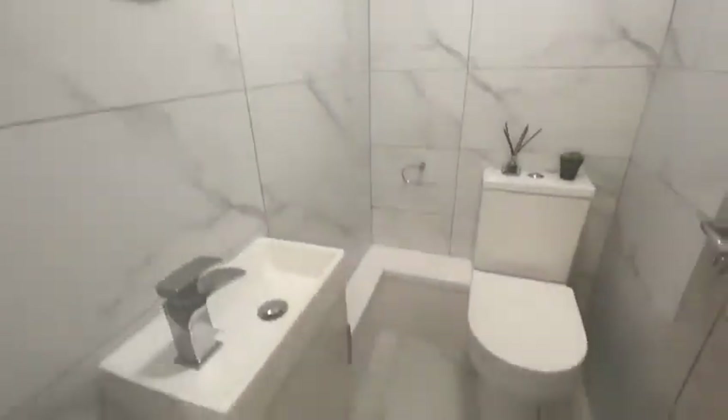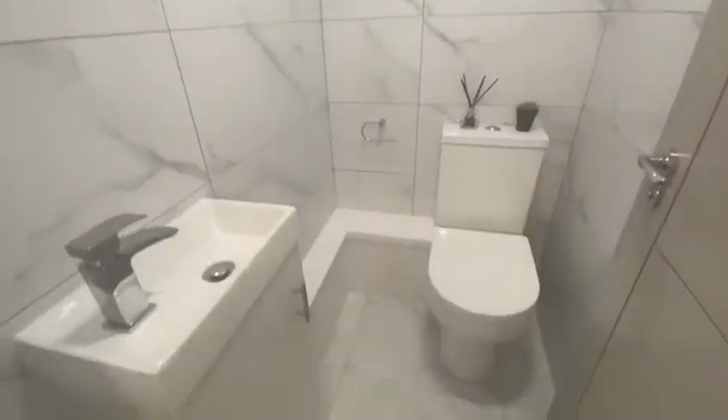Just next to that room is a separate WC. It has a marble tile effect with a floor to ceiling finish — nice and easy to maintain and keep clean.